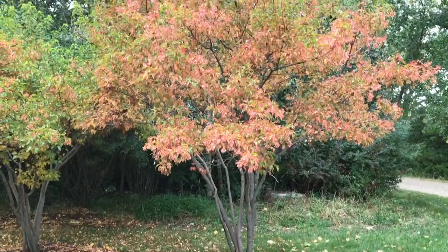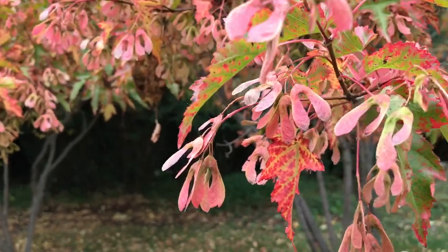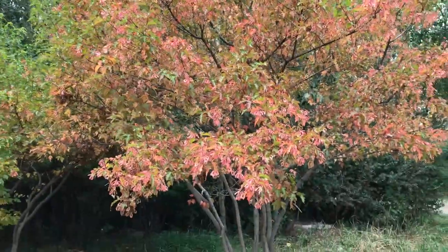This shrub is an amur maple — it turns a nice color in the fall. You can see the beautiful leaves and the seeds. If you have a bit of space in your garden, this is one I would really recommend you consider.